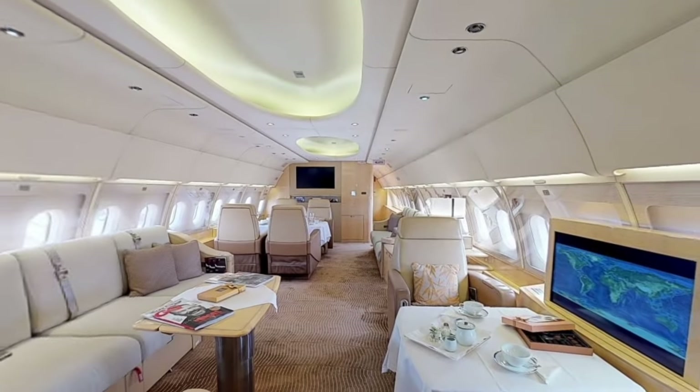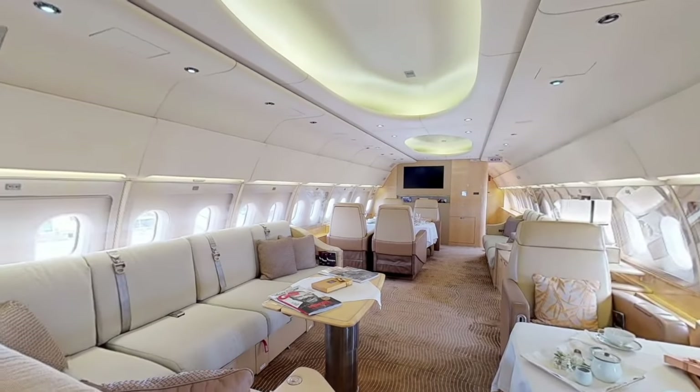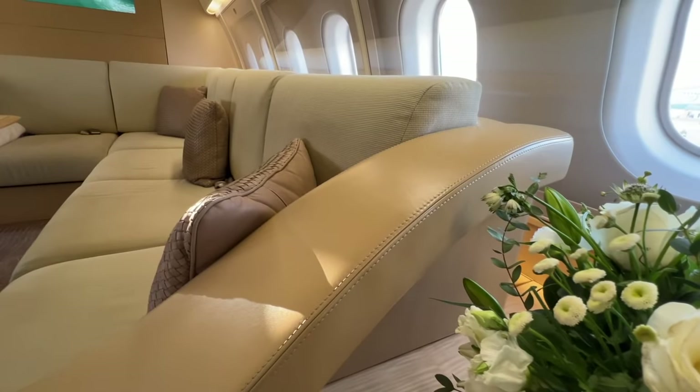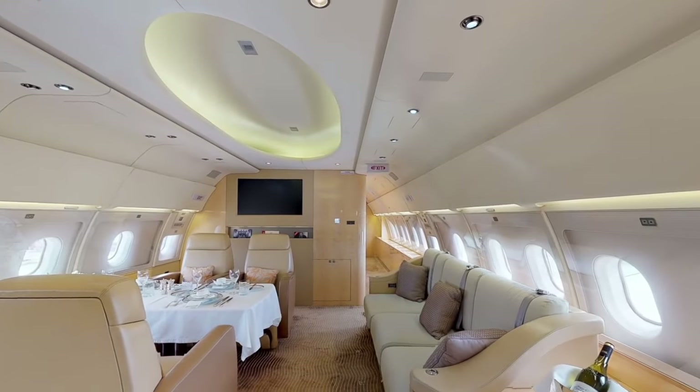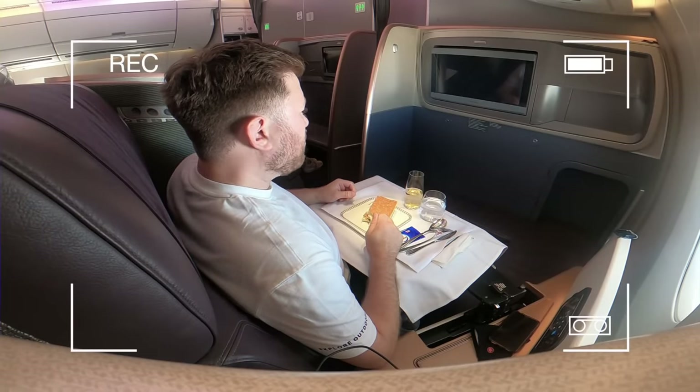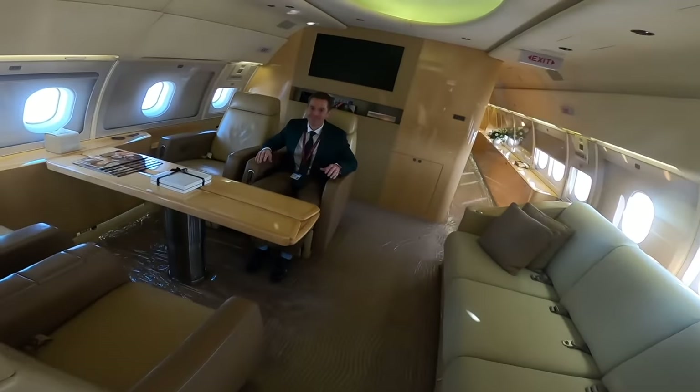Upon entering the jet, you're met with, well, space. Given that this space would usually be rows upon rows of seats, it's surreal to see an almost palatial level of room and comfort. As I'm more akin to flying commercial, I think it's best we get some help to show us around today. I'm actually joined by Oliver to explain.